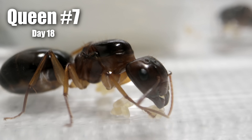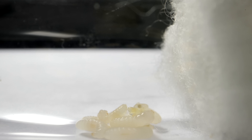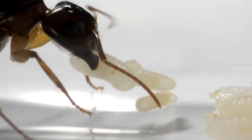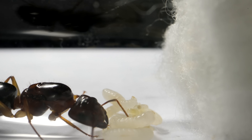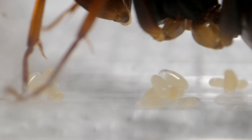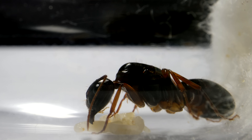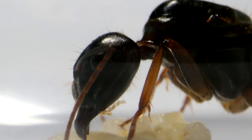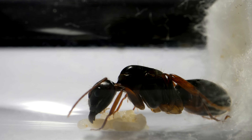Queen number 7 had an impressive brood pile two weeks ago, and now she cares for lots of giant larvae ready to spin their cocoons, as well as various larvae at different stages. Look at her picking up that larva and placing it carefully tighter into the pile — Queen number 7, we wish you all the luck in the world! And finally, queen number 8 also had a pile of larvae and eggs two weeks ago, and today she has lots of mature larvae ready to pupate and larvae at different stages. Keep up the great work, queen number 8!